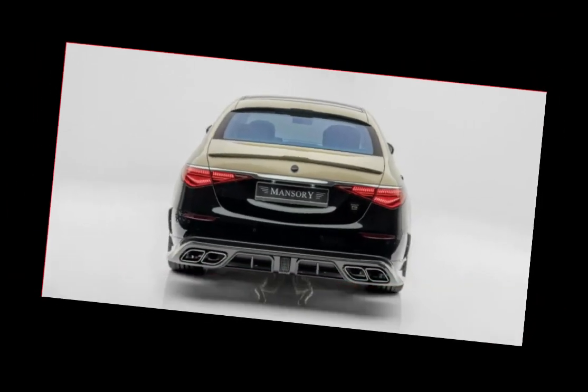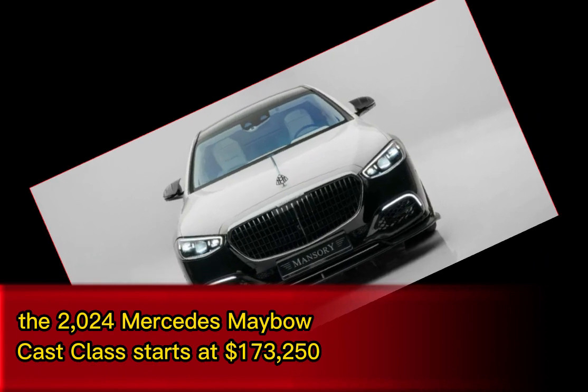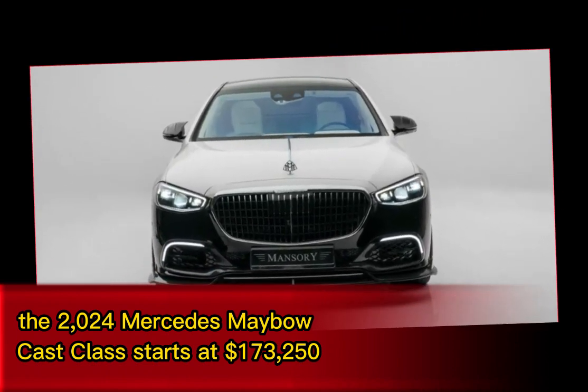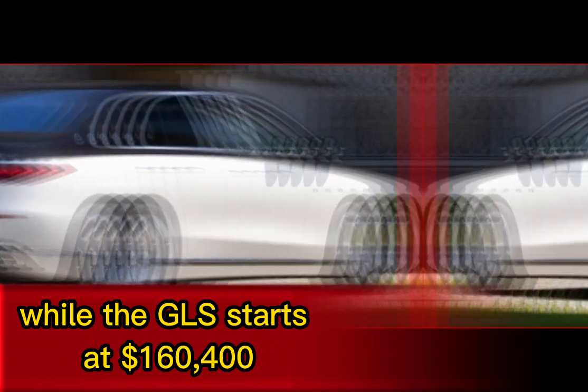Pricing: The 2024 Mercedes-Maybach S-Class starts at $173,250, while the GLS starts at $160,400.